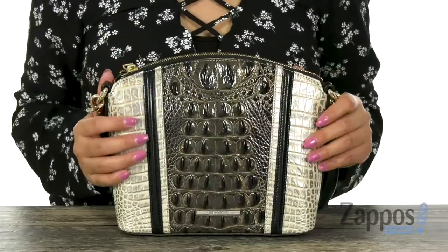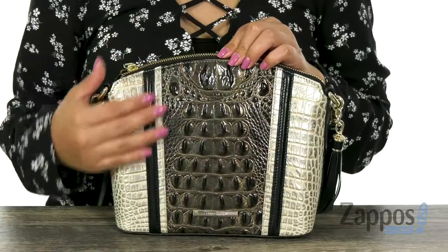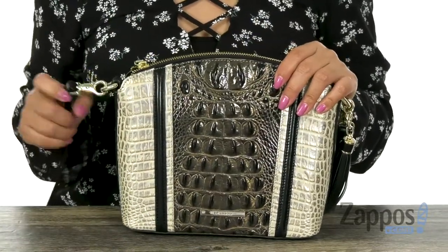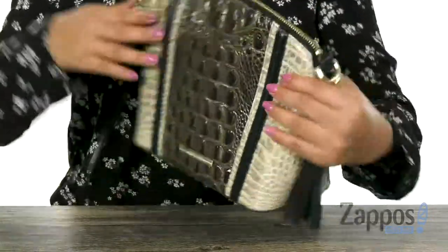Here we have this beautiful sophisticated handbag that is made of leather with an embossed detail right here that is beautiful. It offers a detachable and adjustable crossbody strap so you can adjust this to your liking.